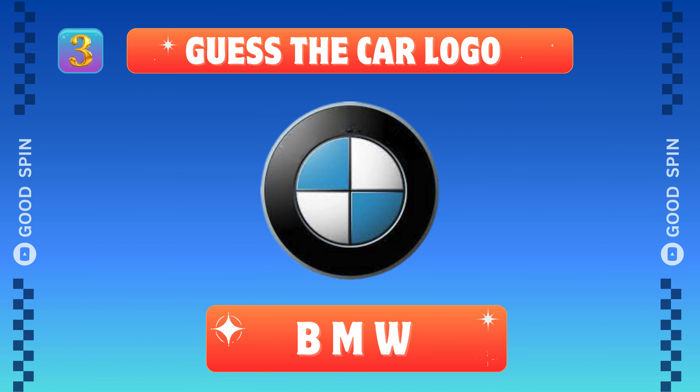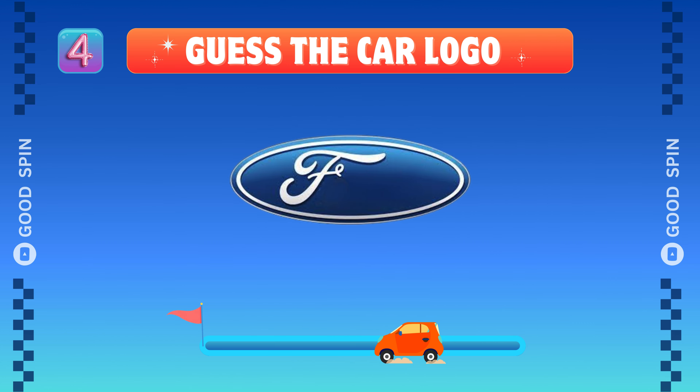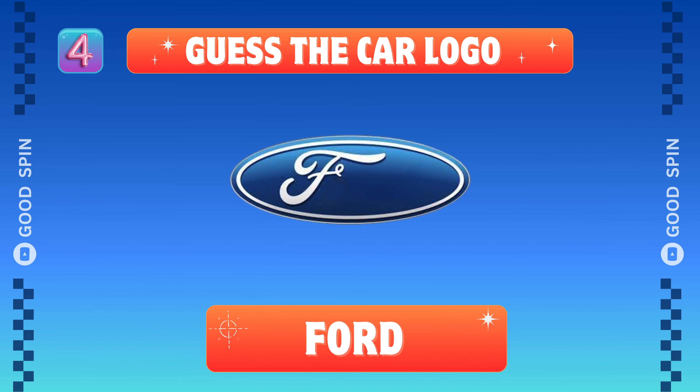BMW, German driving elegance. Ford, American toughness.